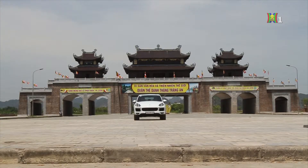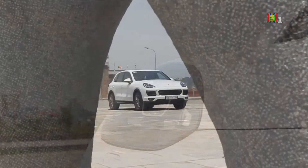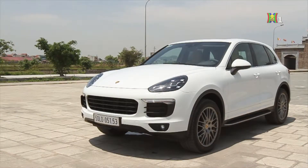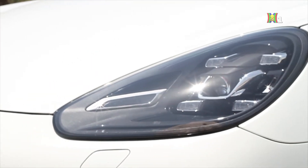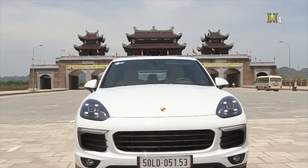Cũng như những mẫu Porsche đã trải nghiệm trước đây, chiếc Cayenne cũng được Porsche trang bị thêm khá nhiều tùy chọn chính hãng giúp chiếc xe nhìn khá ngầu. Trang bị ngoại thất đầu tiên khiến chiếc Cayenne trở nên bắt mắt có lẽ là bộ mâm xe thể thao 21 inch kiểu 911 Turbo Design với nắp trụ mâm có logo Porsche. Đây là tùy chọn thêm vì mẫu Cayenne này chỉ được trang bị mâm 18 inch tiêu chuẩn, và bộ mâm thể thao này cũng sẽ khiến người sở hữu chi rất khá tiền.